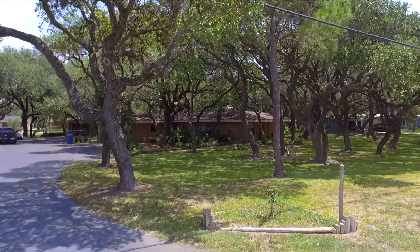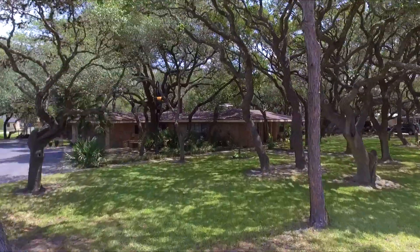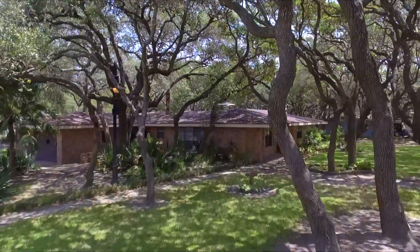Hey guys, my name is Andrew Blankenship. I'm a realtor with Dockside Properties and today we're here at this amazing house in Ingleside, Texas. Come on, let's take a look.